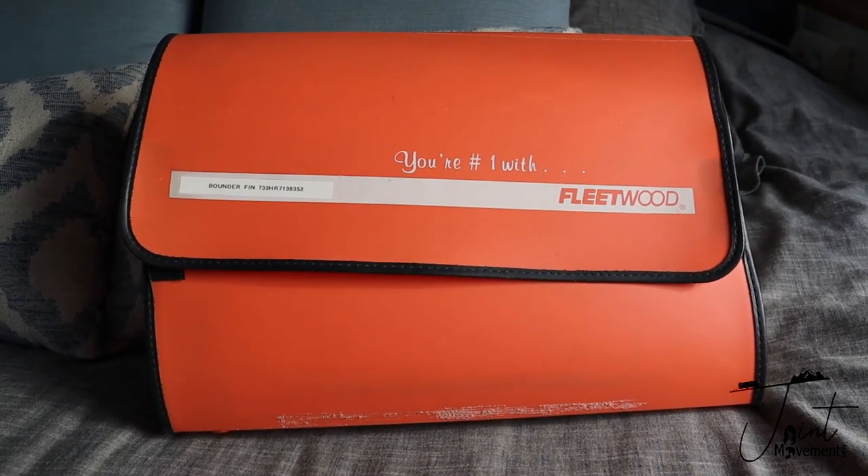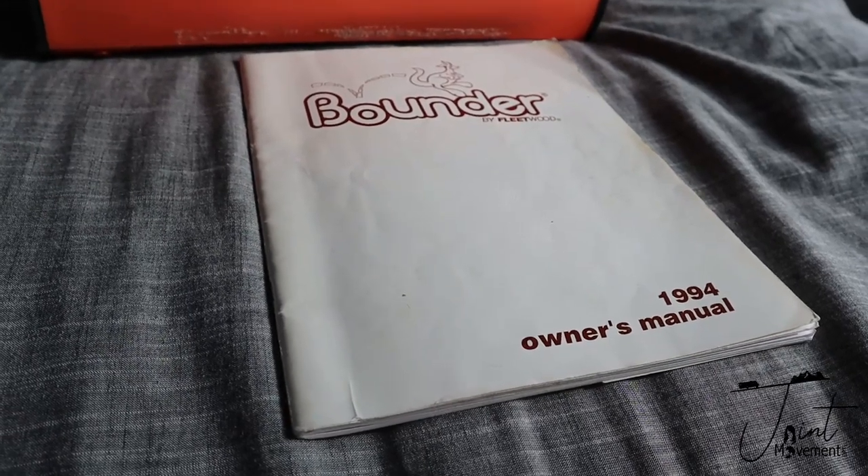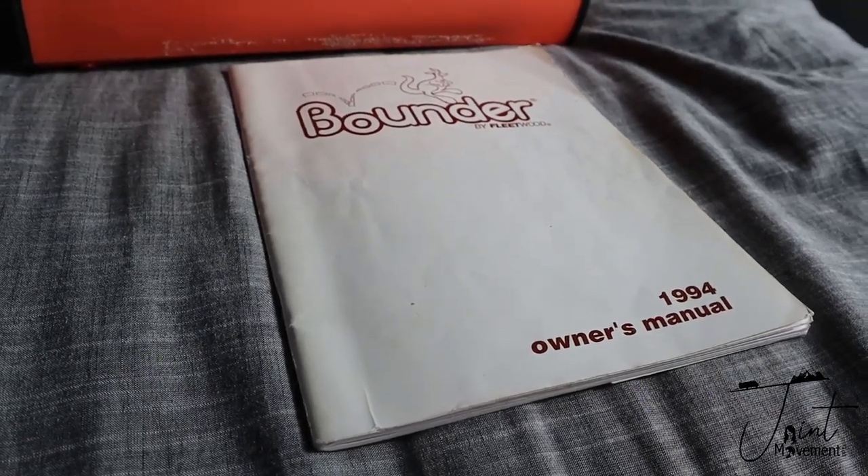All the records of RV services, new parts that were put in, and even the 25-year-old manual was still in there. To us, that was a really good sign that somebody had taken care of this. A majority of the ownership was from one person — an older couple that had owned the RV since they bought it brand new in 1994. That's always a really good sign — finding a grandparent RV.